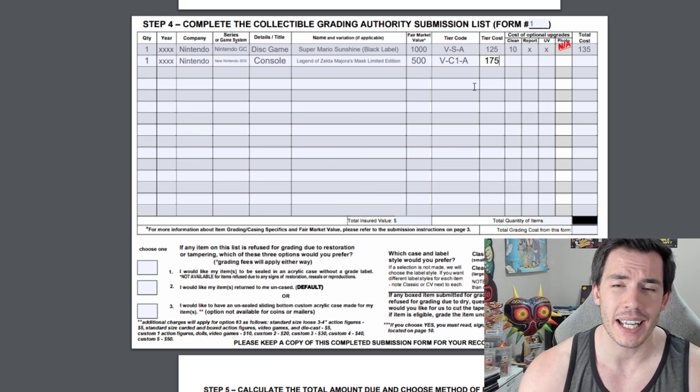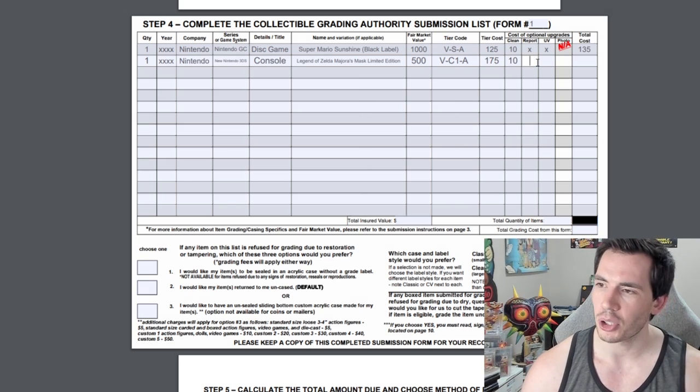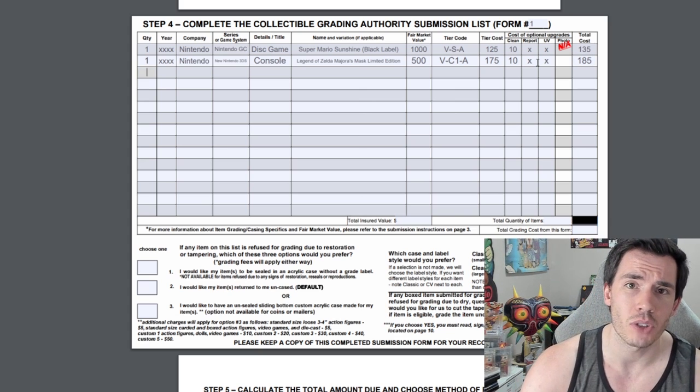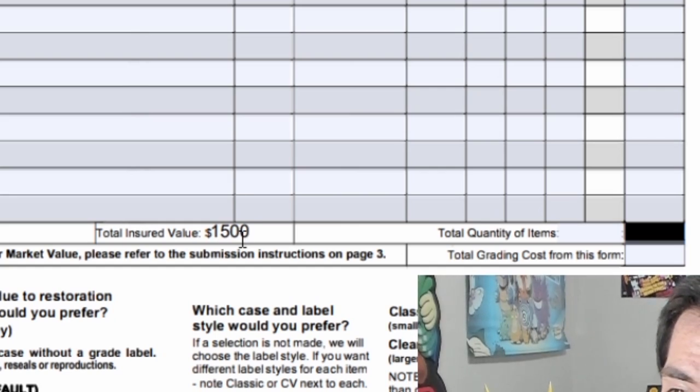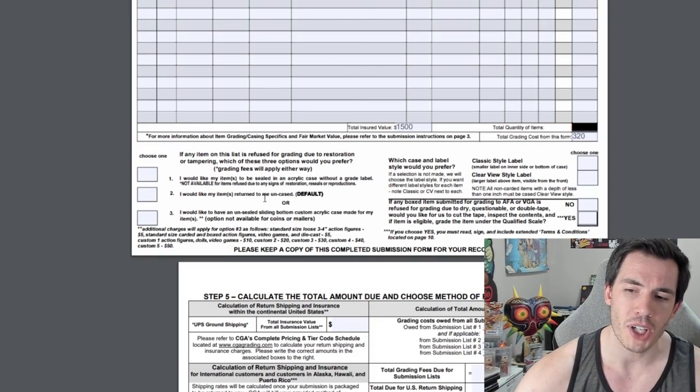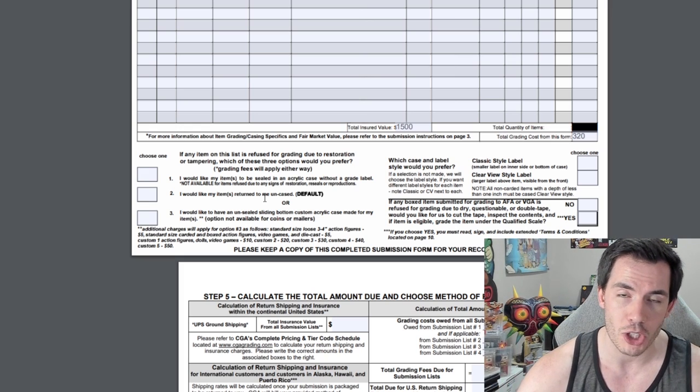Keep in mind it gets very expensive for custom-sized items. I am going to pay for cleaning on this console, but that is the only upgrade I'm getting, so the total for the console is $185. At the bottom of the sheet we tally up our totals. Our total insured value is going to be $1,500. The total cost of grading on this form is going to be $320.